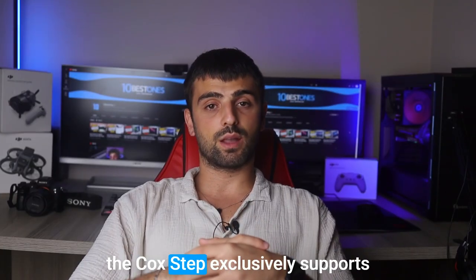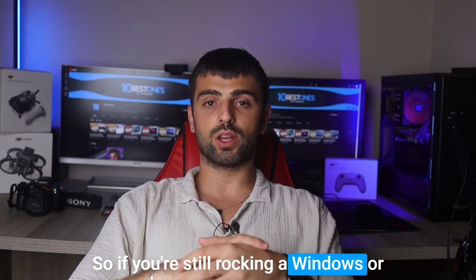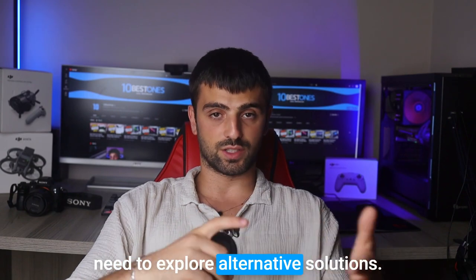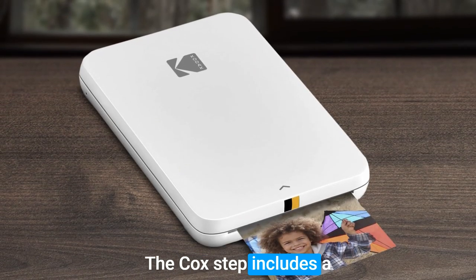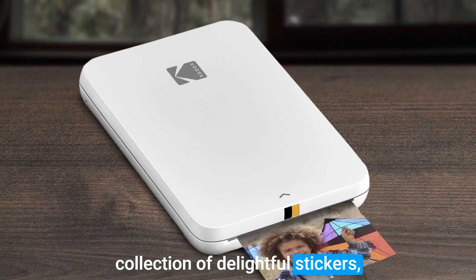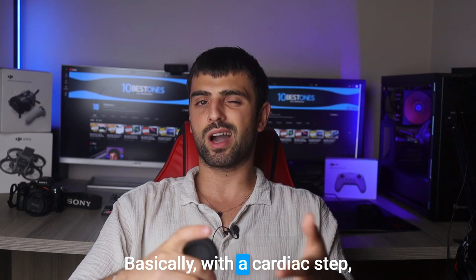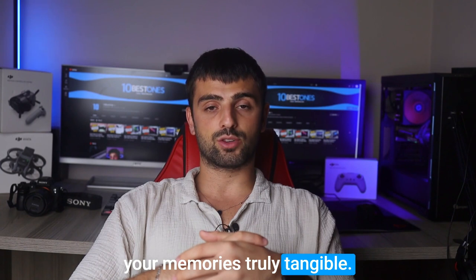However, it's worth noting that the Kodak Step exclusively supports iOS and Android devices, so if you're still using a Windows or Mac OS laptop or desktop, you might need to explore alternative solutions. As a consolation, the Kodak Step includes a collection of delightful stickers, allowing you to add a playful touch to your printed memories. With the Kodak Step, you can embrace the future of instant photography and make your memories truly tangible.